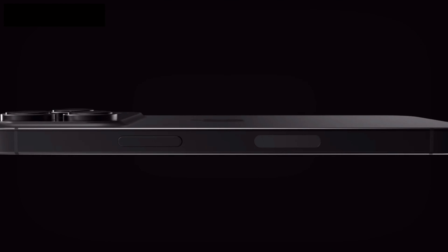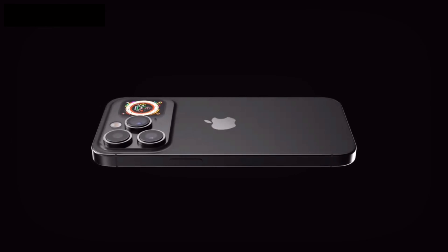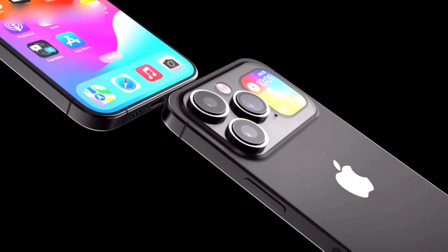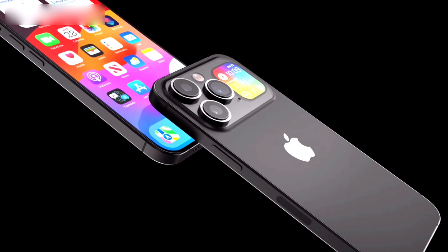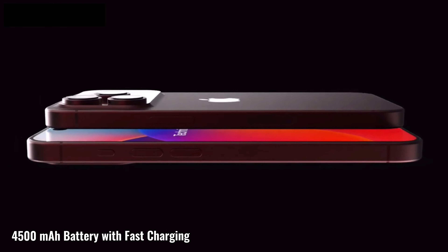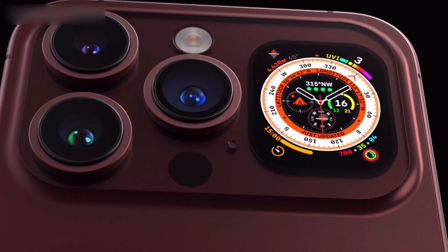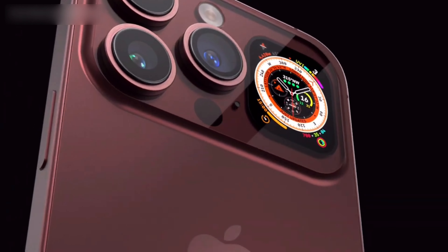We all know that battery is one of the most essential components of a smartphone, so Apple decided to upgrade the battery capacity. The iPhone 15 Pro Max will be powered by a 4500mAh battery along with the support of fast battery charging.